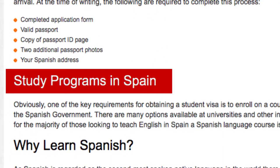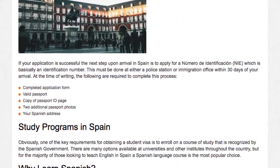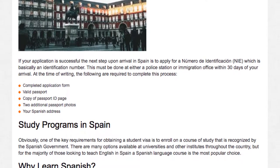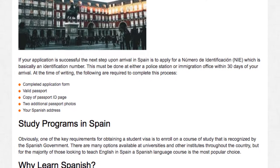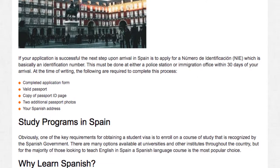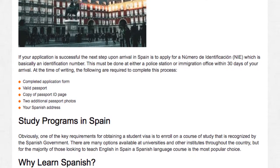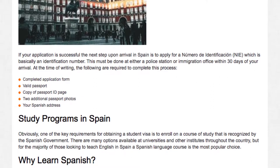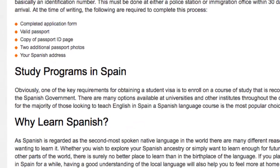Study Programs in Spain. One of the key requirements for obtaining a student visa is to enroll on a course of study that is recognized by the Spanish government. There are many options available at universities and other institutes throughout the country, but for the majority of those looking to teach English in Spain, a Spanish language course is the most popular choice.